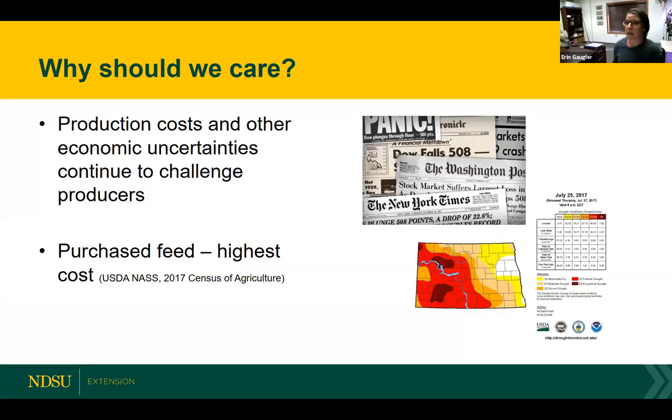A lot of us joining today might be producers solely involved with crop production, or we might be producers raising livestock without a lot of crop production. Whatever background we're coming from, talking about cover crops is a good opportunity to look at ways of managing our resources and potentially providing some positive impact to soil health. Keep that in mind as we talk through the rest of the presentation and consider different ways to utilize available resources — maybe partnering up with neighbors to consider options that could help manage risk.